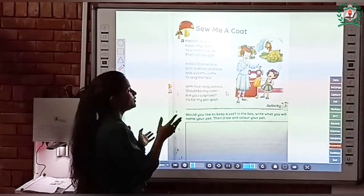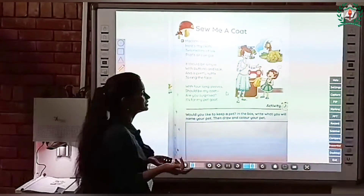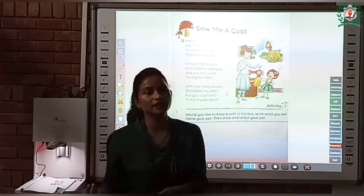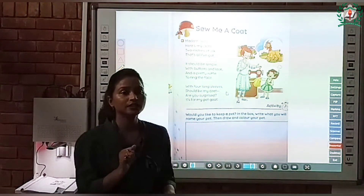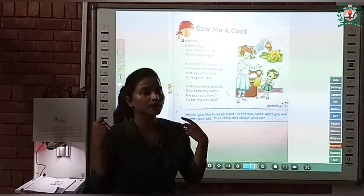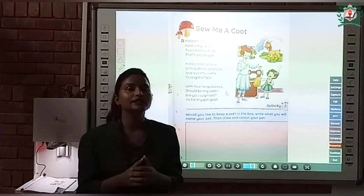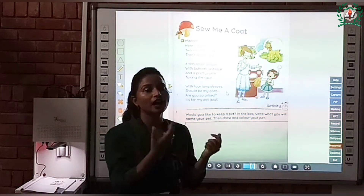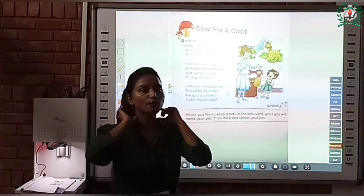It should be simple with buttons and lace and a pretty ruffle to ring the face. She told Madam Taylor how she wanted her coat to be — it should be simple. She asked her to put a frill of laces. So children, what is a ruffle? Ruffle is the frill of laces. She asked Madam Taylor to put a frill of laces to ring the face.